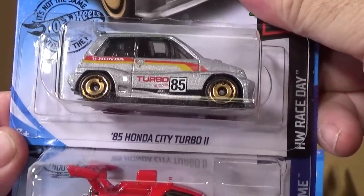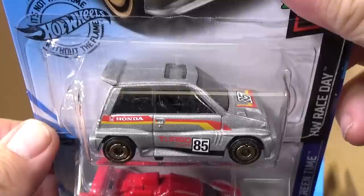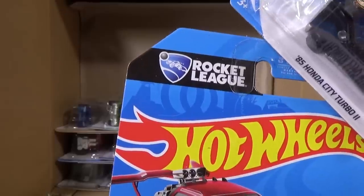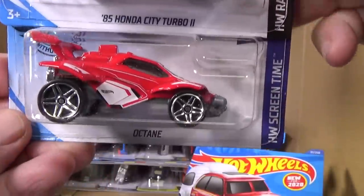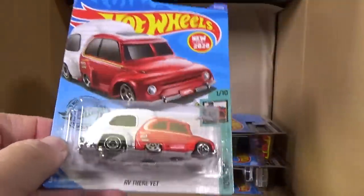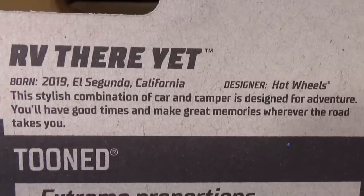85 Honda Turbo City — spunky little model. And Octane from the video game Rocket League. I think there are three colors now — blue, orange, red — I think those are the three that have been released.